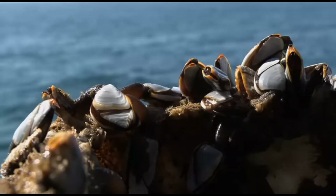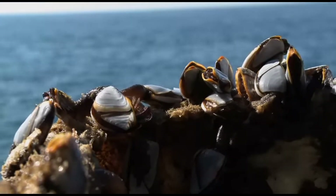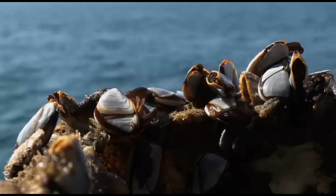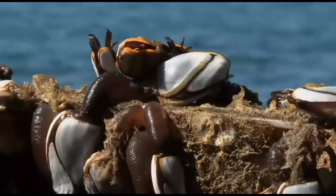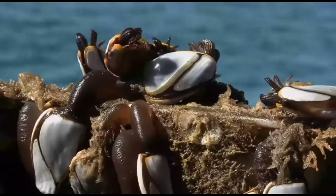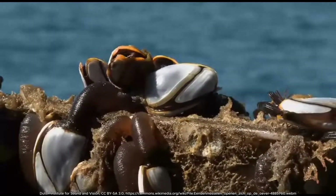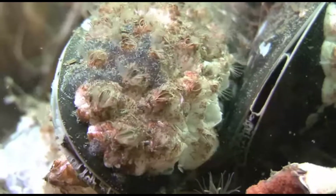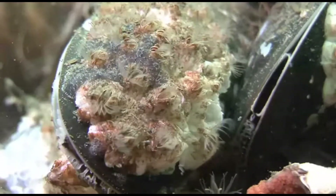Their reproduction is equally impressive. Most barnacles have both male and female reproductive organs. To avoid self-fertilization, which reduces genetic diversity, they've evolved extremely long reproductive organs. In fact, their penises can extend up to eight times their body length, one of the longest relative to body size in the animal kingdom. This remarkable adaptation allows them to mate with distant neighbors while staying firmly attached to their spot.